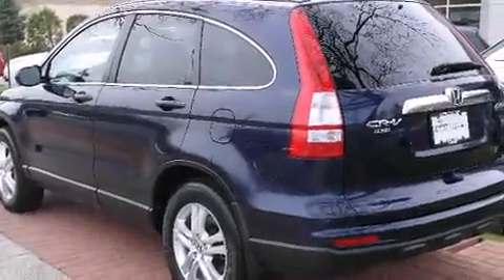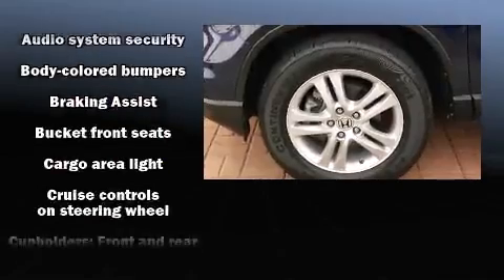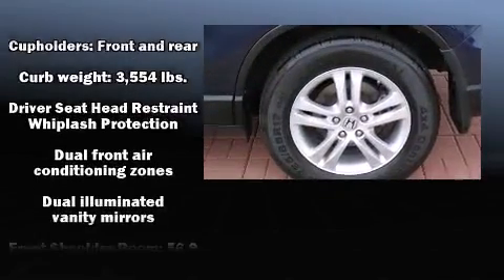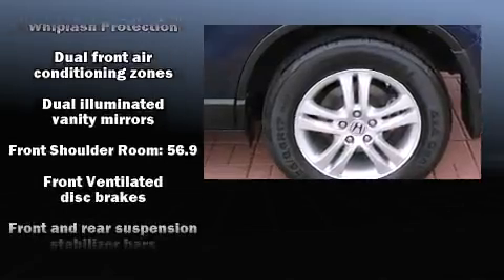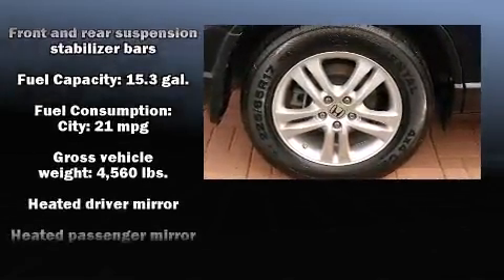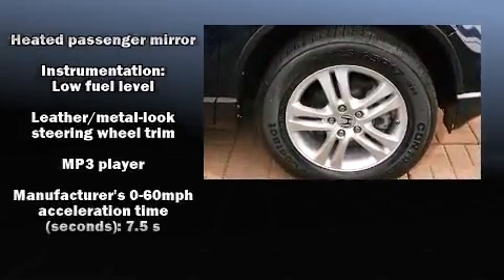A wealth of standard features means that you no longer have to sacrifice, like heated seats, delay-off headlights, a trip computer, an outside temperature display, power moonroof, heated door mirrors, and remote keyless entry.